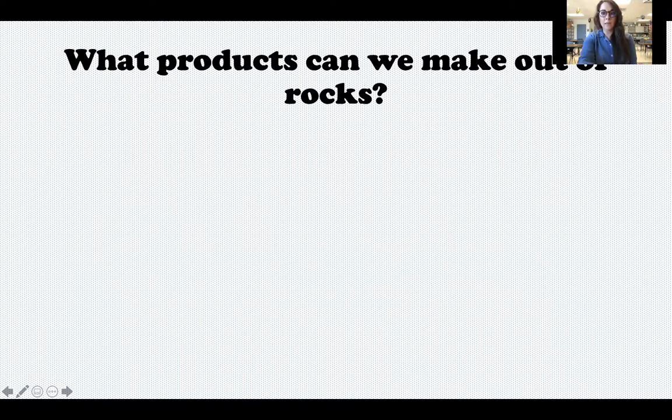All right, let's start with rocks. We have touched on this, so I'm going to give you a second — if you would like to pause the video, see what you can come up with. What products can we make out of rocks? Then when you're ready, press play and I'll show you some that I came up with.